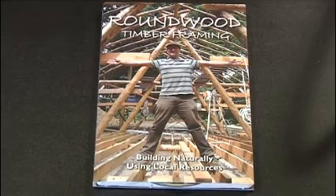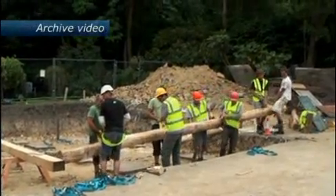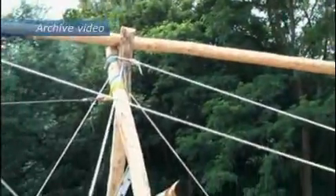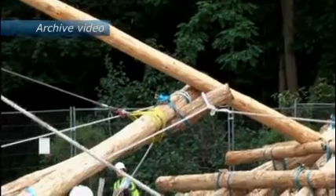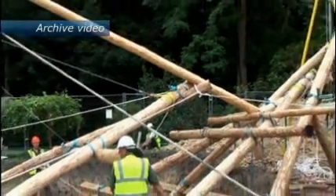It was built by woodsman Ben Law, well known to viewers of Channel 4's Grand Designs programme. Ben, who lives in Lodsworth, used traditional historic building techniques where the main supports of the building are shaped like the letter A. He led a team of apprentices and used local trees for the project, and every cedar, oak and elm that went into the Lodsworth Larder was then replaced.